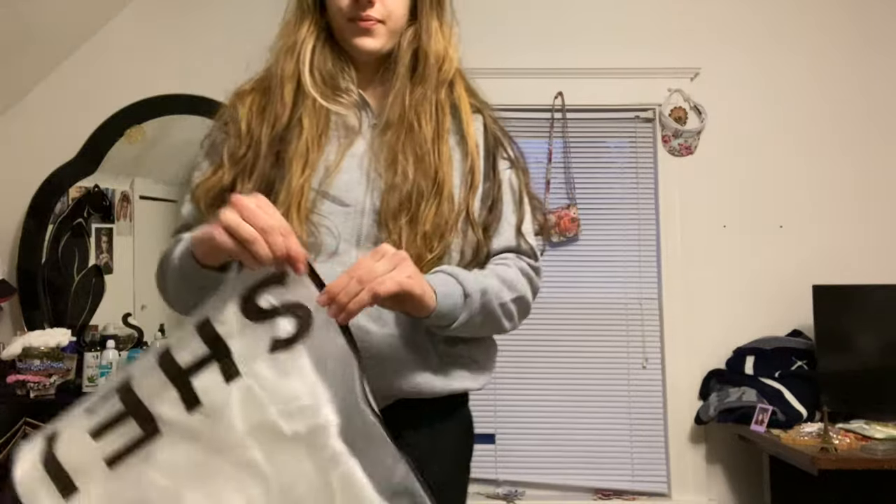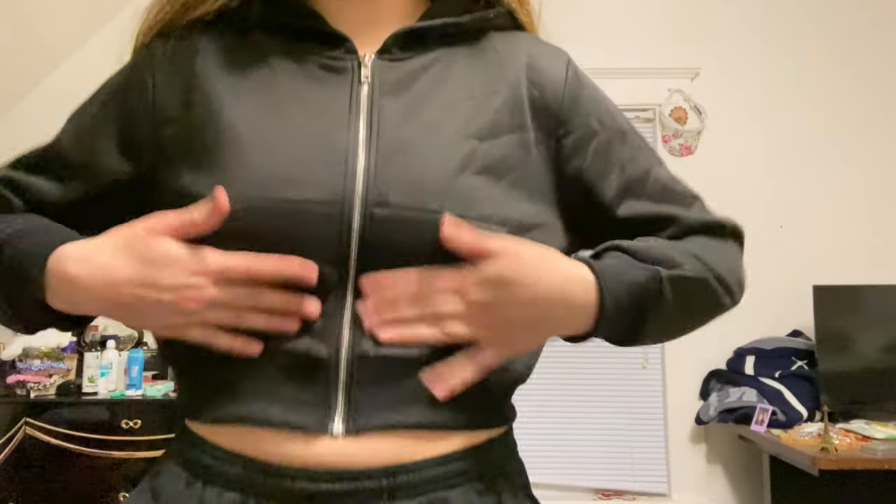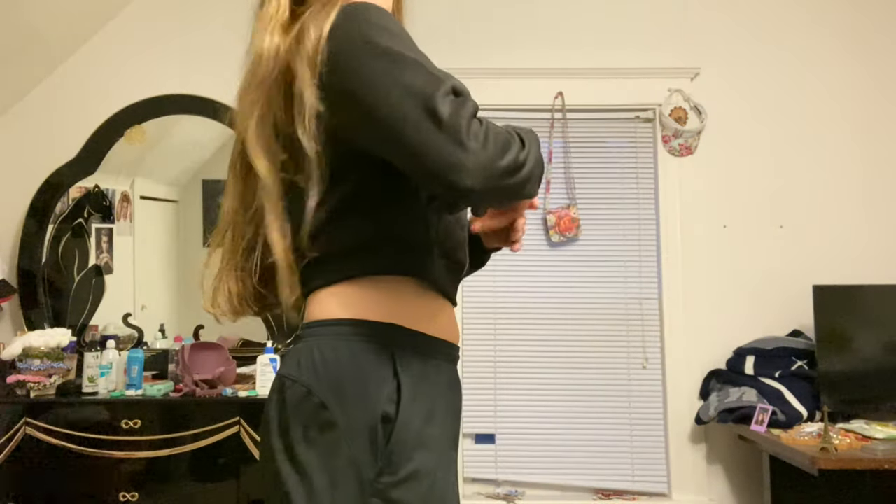I'll try on the white hoodie next. It's a cropped hoodie. This one's actually more cropped than I thought it would be, but I like it. It's cute. With the hood up, it looks like this — I don't ever really wear the hood up. I literally got these zip-ups for working out. Now I'm going to try on the black one. That should look like exactly like this. I don't know why, this one's just my favorite. Same thing. There's pockets here.